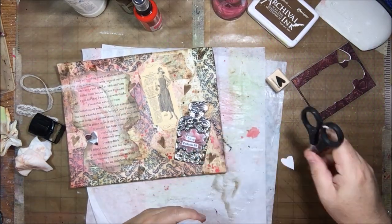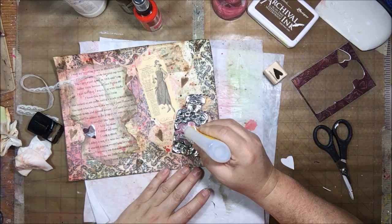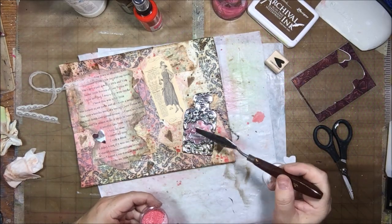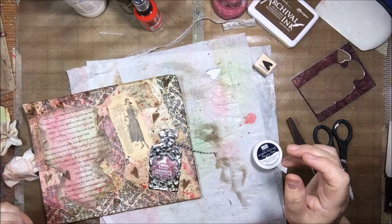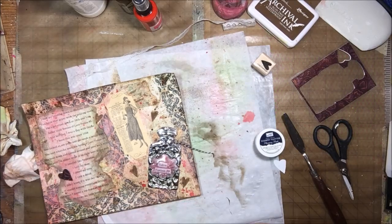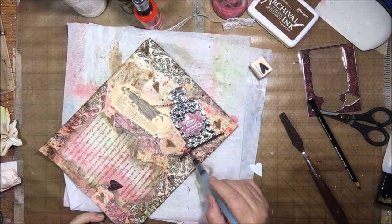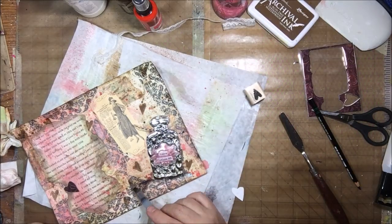I'm using what I'd call crystal effects except it's a different brand — it's the Mod Podge brand of dimensional clear glue that you can also use as a sealer over the top. I end up putting it over the entire bottle area and making it all shiny, then adding some Stampin' Up light pink glitter over it. So the bottle is filled with pink glittery potion — the love potion number nine — and I put glitter on the little heart cutout as well.